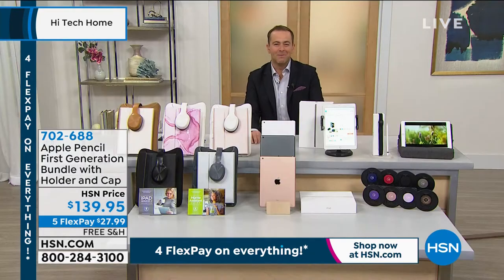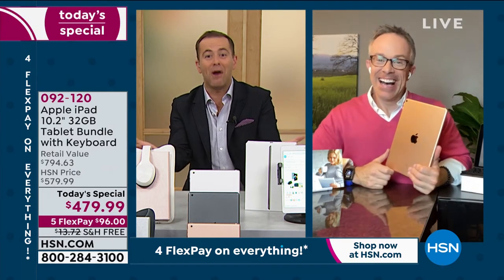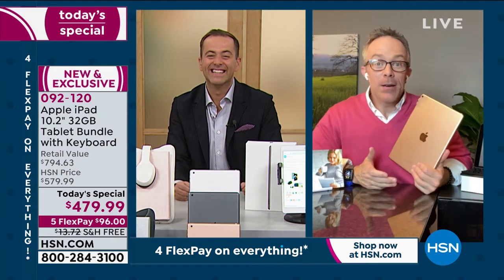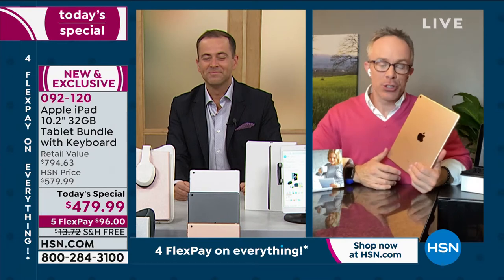Our Apple expert, Bill Duggan, joins us live from his home. The magic of him appearing as he does every day is because he uses Apple products. He confirms: it's reliable, it's quality, it's go-to. We all want to look sharp and present our best face forward.